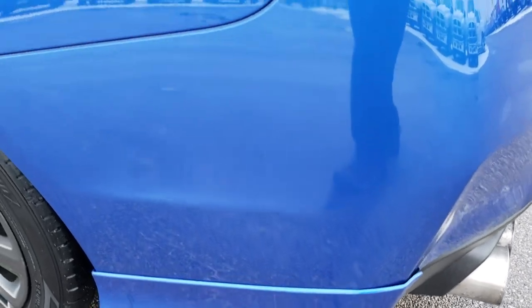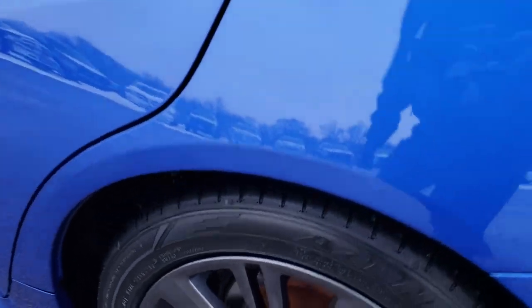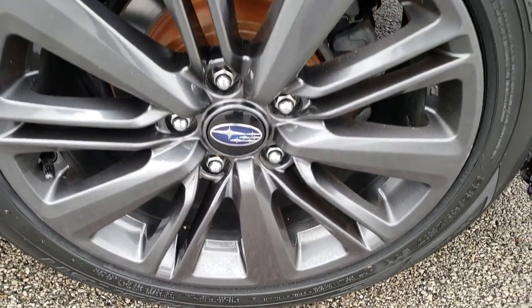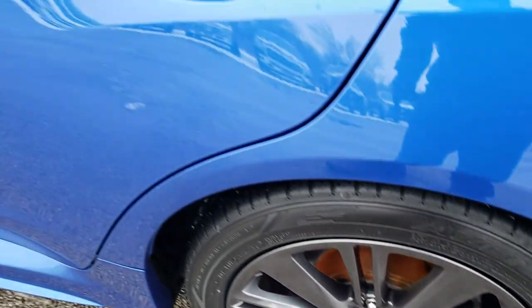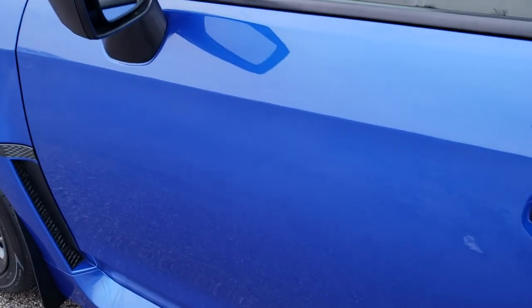As you go down this side of the car, just as clean as that passenger side. And for full disclosure, this back rim is in pretty nice condition as well. Didn't see any dents or dings on those doors.